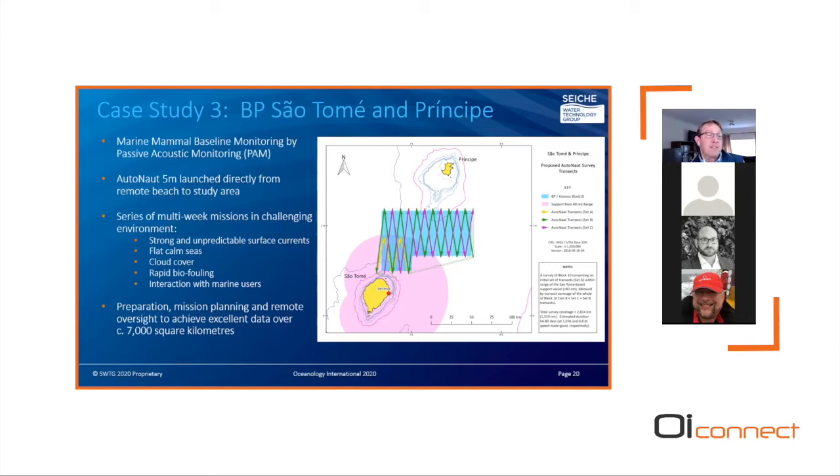In spite of the challenges, with meticulous planning we were able to acquire data over some 7,000 square kilometers, resulting in a very rich quality dataset of the soundscape and marine mammal characterization encountered during the time period. The data is currently being processed and outcomes will be published in due course.